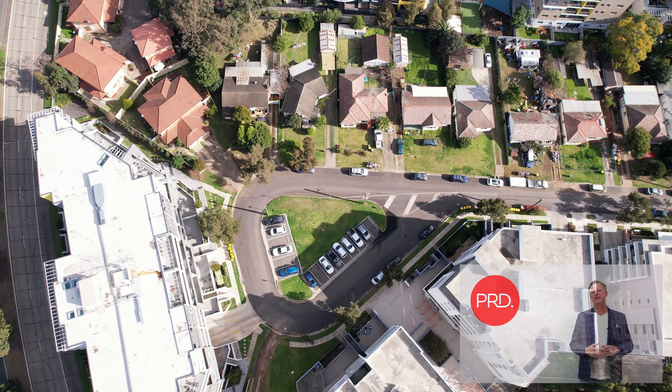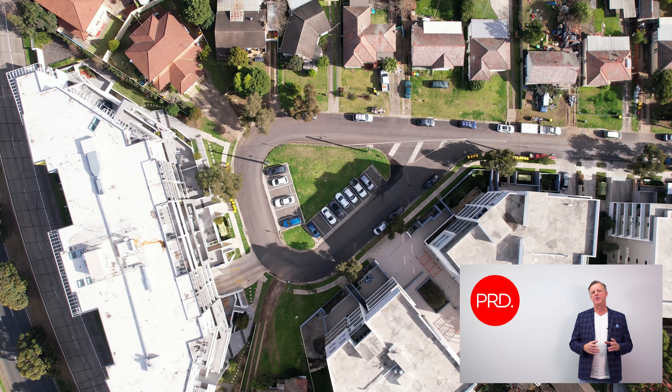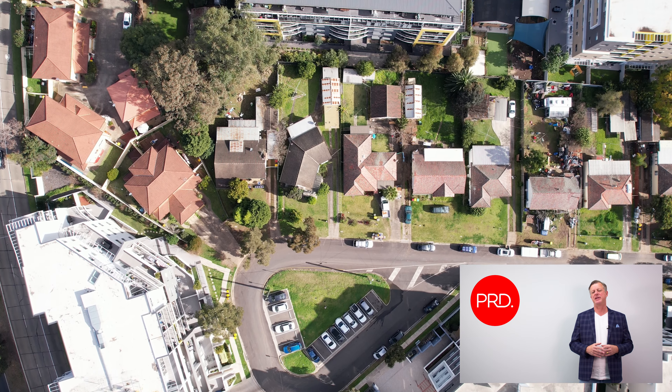Hi guys, it's Darren Laddie here from PRD Projects in Greater Western Sydney. We're here today to offer for sale a very prime development site located in Tyler Street in Campbelltown.